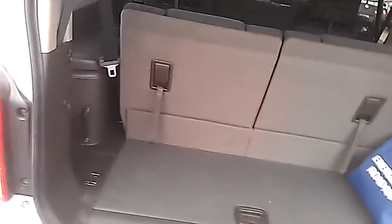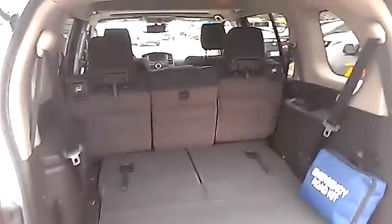In the back here, the Pathfinder does seat seven people. With the seven seats up, there's a little bit of storage room at the back. If you don't need the third row up, they fold down. Even with one down, there's a ton of room. Both down — tons and tons of room. Lots of room for luggage and other stuff.